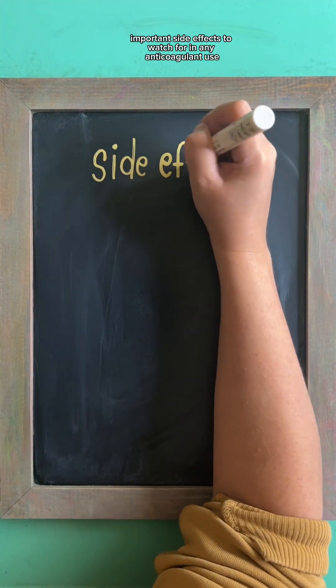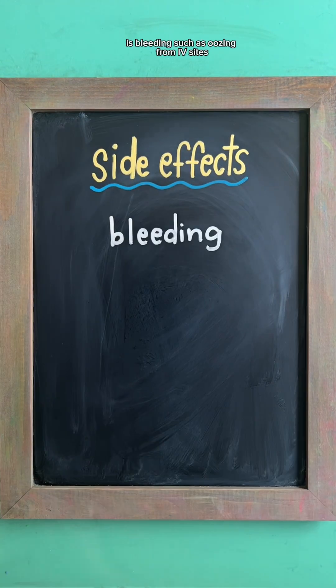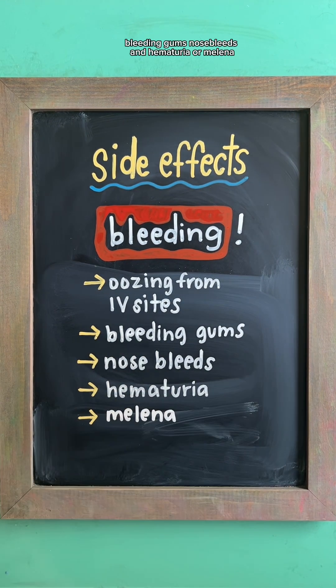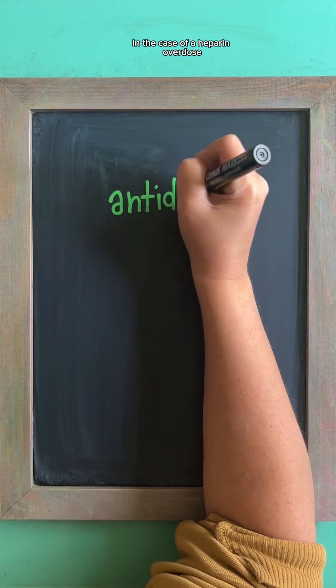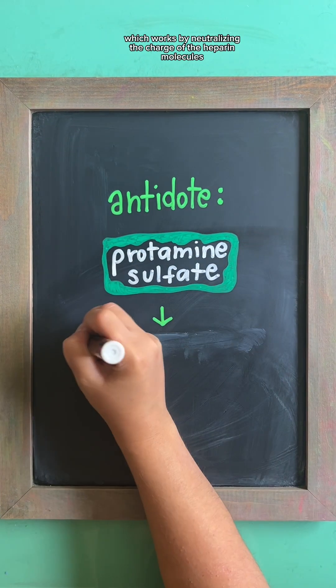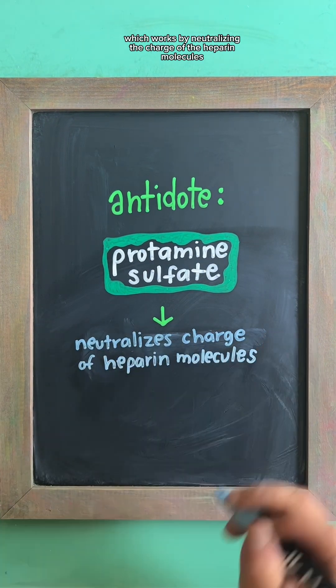Important side effects to watch for with any anticoagulant use is bleeding, such as oozing from IV sites, bleeding gums, nosebleeds, and hematuria or melena. In the case of a heparin overdose, the antidote, aka reversal agent, is protamine sulfate, which works by neutralizing the charge of the heparin molecules.